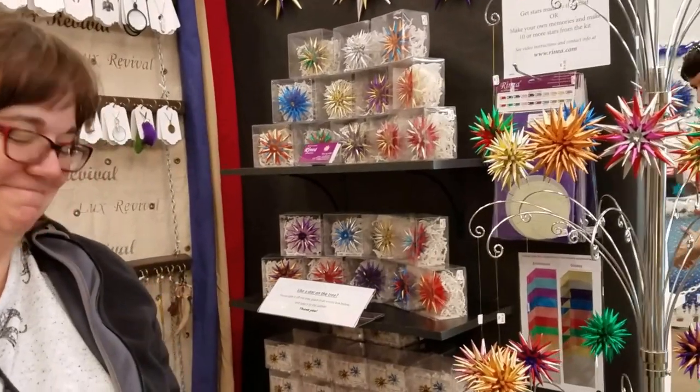You can also special order a color if you wish — just send an email or a message and they can create one for you. The papers and the stars are available online for anyone who would like to purchase them. Thanks so much, goodbye!